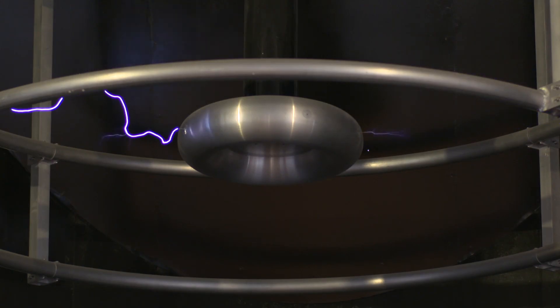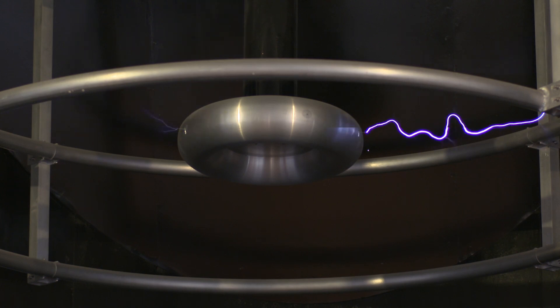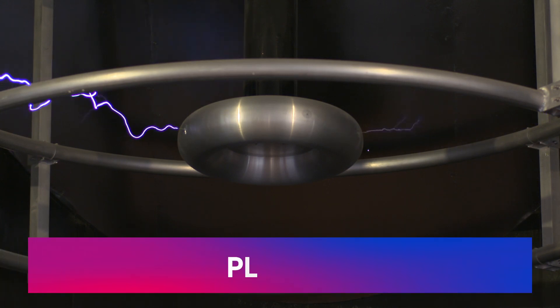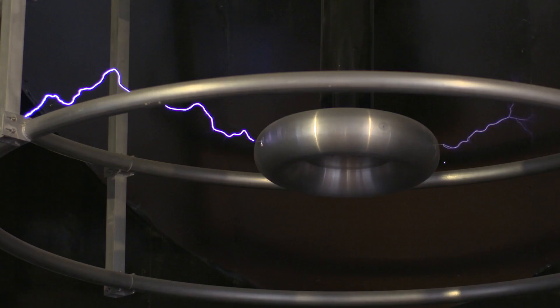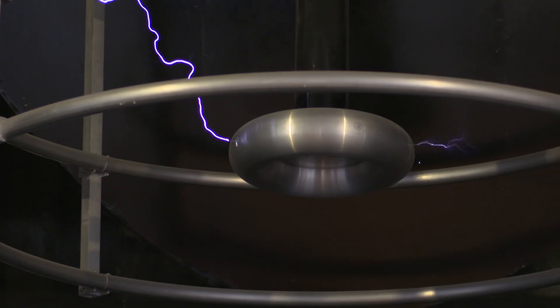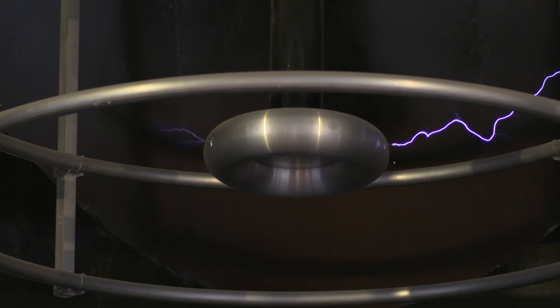Wow, that was impressive. Let's have another look in slow motion. What's happening is the inner donut builds up so much charge that the air breaks down into a plasma. There's so much energy in the plasma that the electrons are free to move around. So plasmas can conduct electricity like a metal.